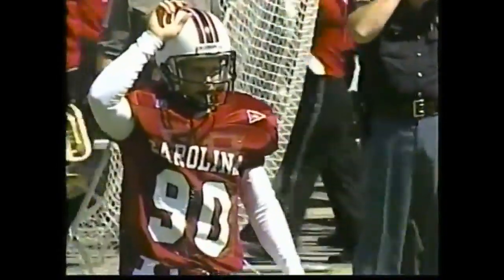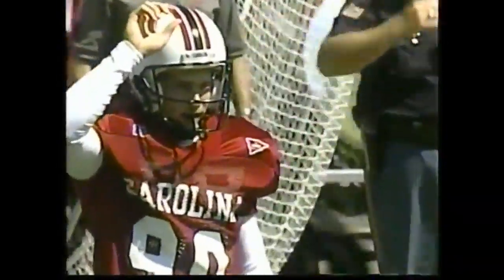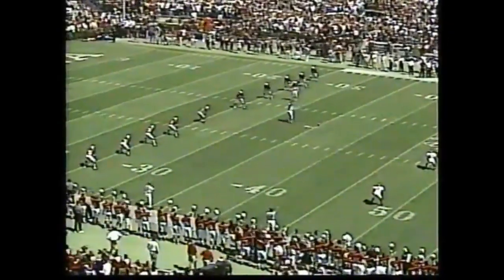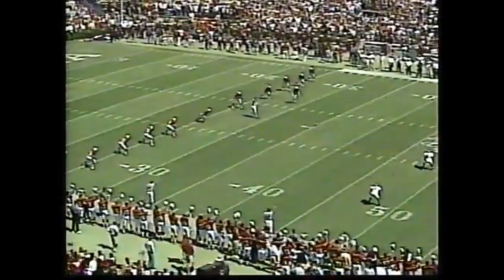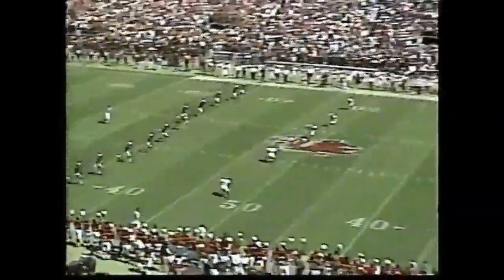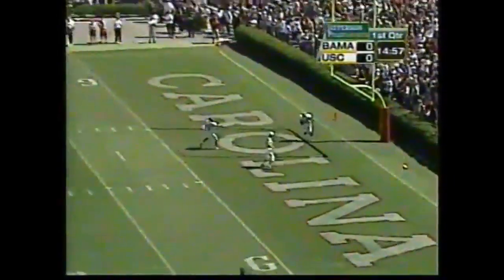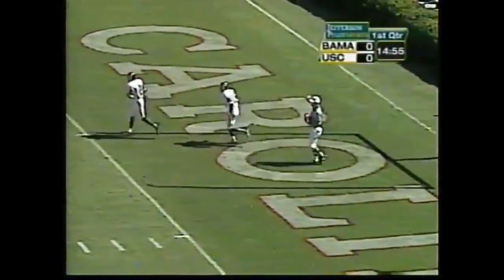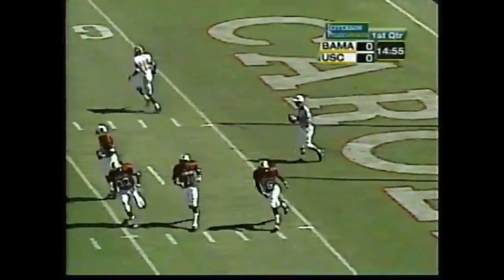Joey Bowers will kick off for South Carolina, the freshman out of Somerville, South Carolina. Antonio Carter also back deep along with Millens, and we are underway. A booming kick that sends Millens all the way back to the end of the end zone, so Alabama will take it at their 20-yard line.